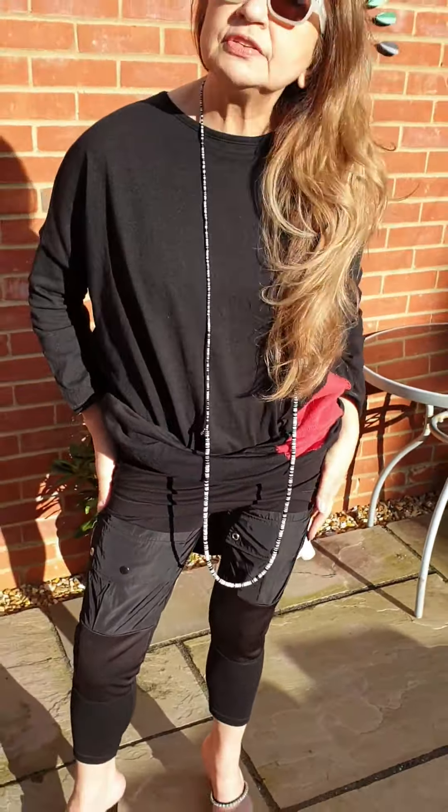So here we go. I think these leggings look nice with everything — I showed them with shorter tops, with long tops — they look nice with everything.